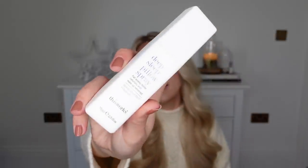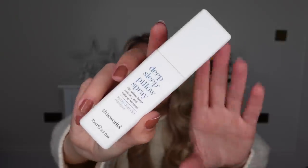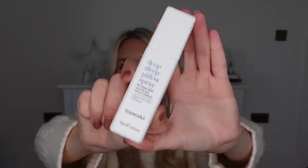This is loosely in the beauty category but it's a pillow mist — a favourite of mine from This Works. It's called the Deep Sleep Pillow Spray and it smells incredible. I have this by my bed and spritz it on my pillow before I go to sleep every night. Sometimes I even use it in the morning to give the bed a nice refreshing smell.